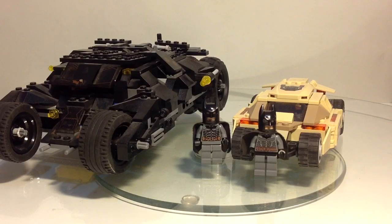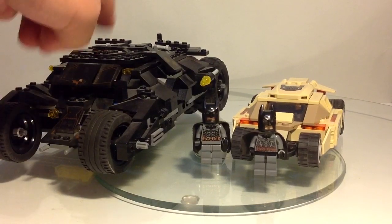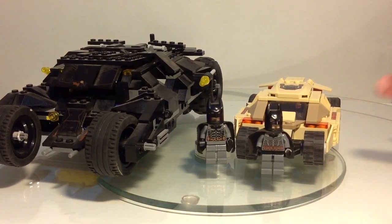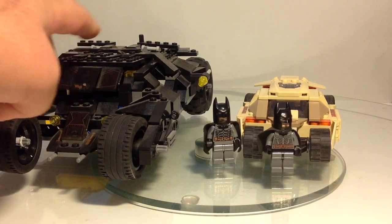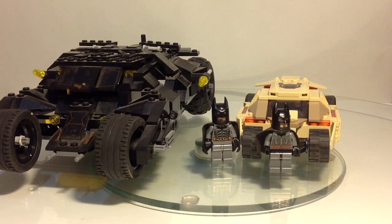So guys, thanks for watching, hope you enjoyed that. We're going to do a little fun thing down in the comments today — you have to vote between these Tumblers. Like for the original 2008 Tumbler, and like for the 2013 Tumbler, and comment for the little one. I'll see who wins, and there might be something afterwards.